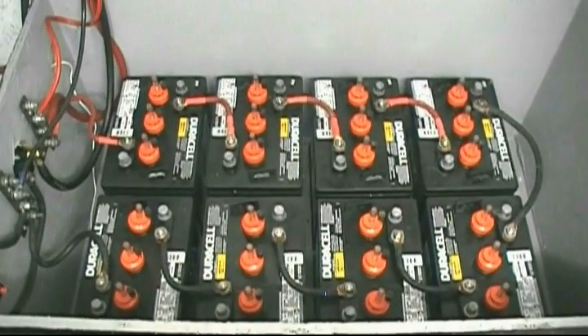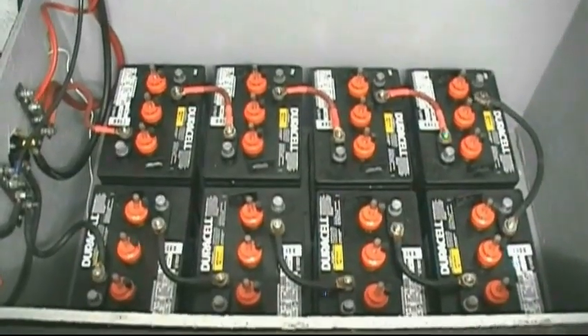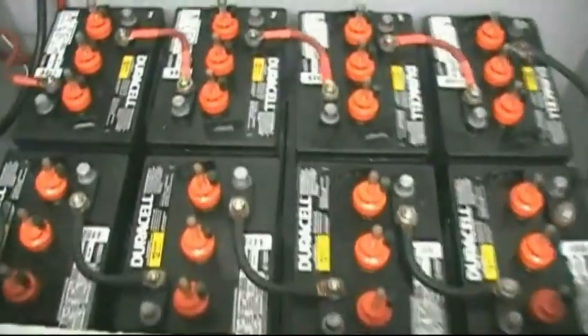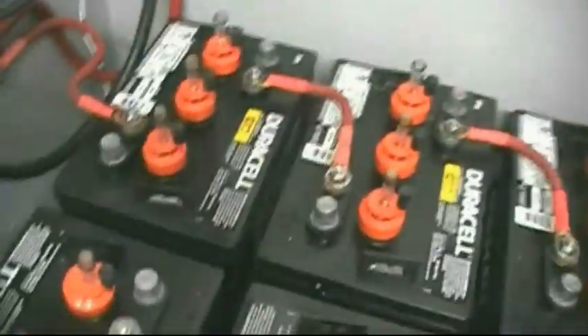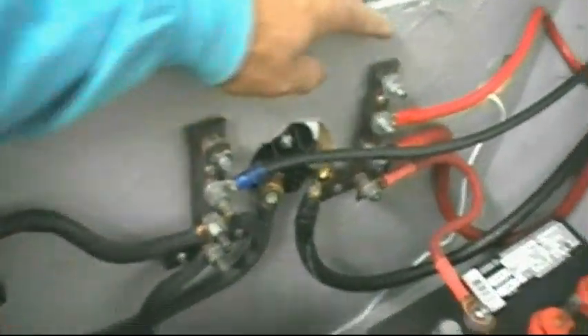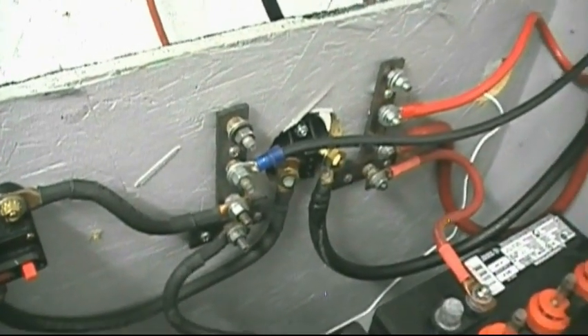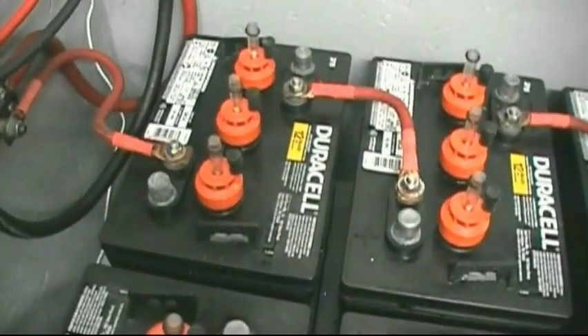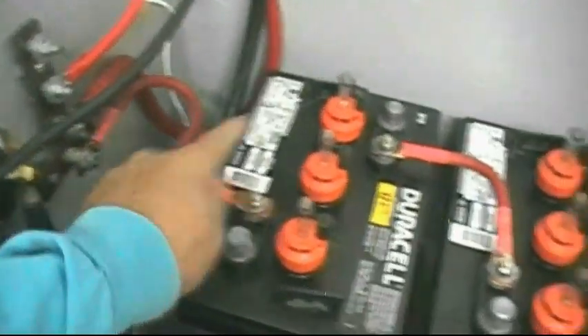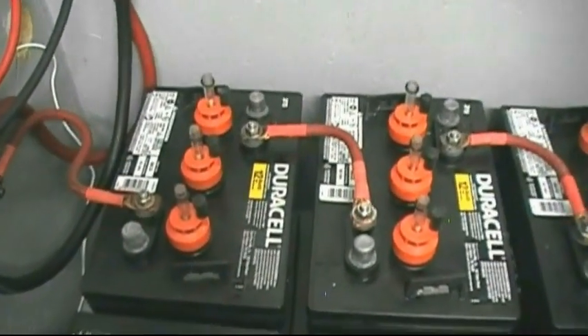One more thing worth mentioning — how to save yourself a lot of money when putting your battery bank together. I built my own power buses out of steel, which saves money. But where I saved major money was on the battery jumper cables.